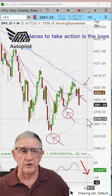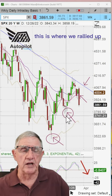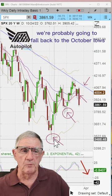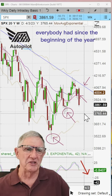Key price levels to take action are the lows from the beginning of the year. This is where we rallied up. If we take out those lows, we're probably going to fall back to the October lows, erasing all the profits everybody had since the beginning of the year.